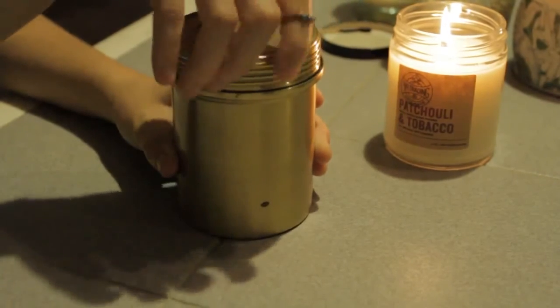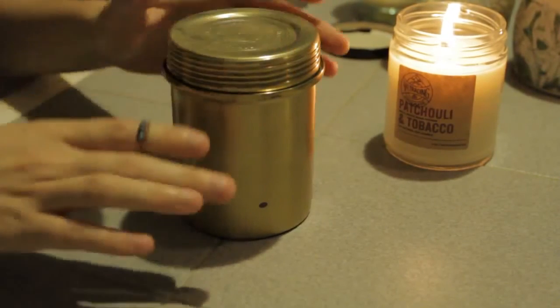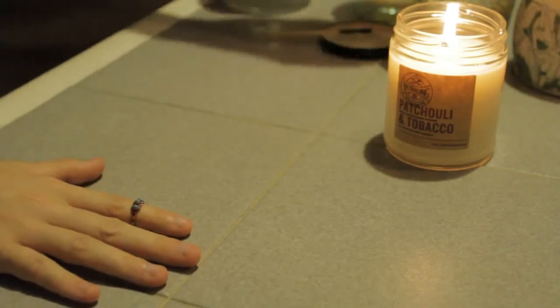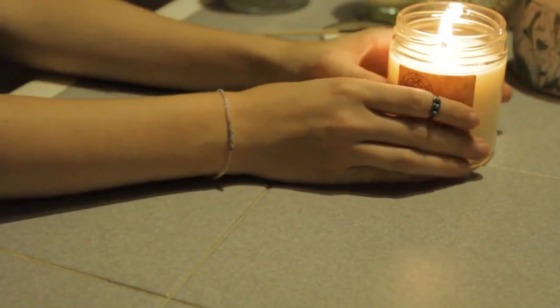Alright, so that was my candle collection. I hope you guys enjoyed this video — have a wonderful night.